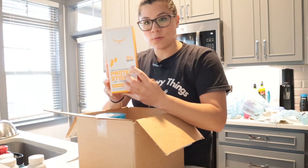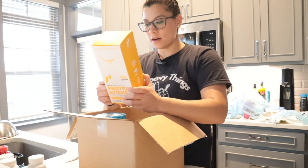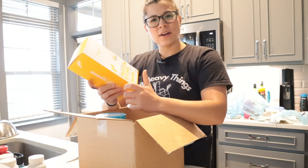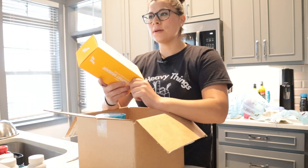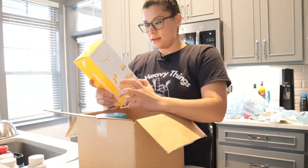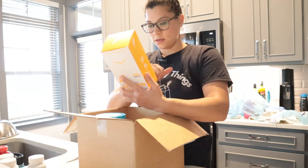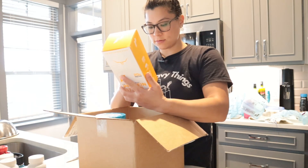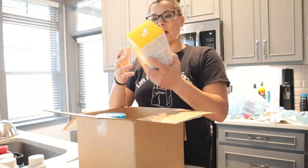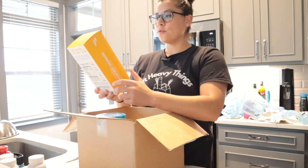20 grams of protein per stick, 170 calories per stick, and you get about 15 sticks per pack. They have a couple of variations — cheddar, Italian, and others. I obviously didn't get the cheddar one since I can't do dairy. Only about five or six ingredients, which is fantastic — not a lot of fillers. I love these on the go for work and between clients.